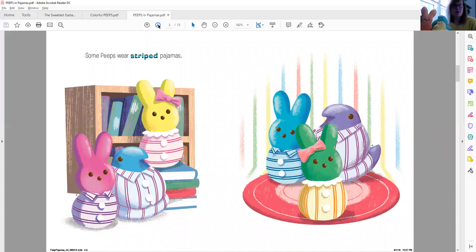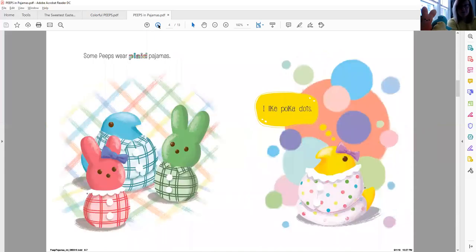Some Peeps wear striped pajamas — purple and orange and blue and pink, all different colored striped pajamas. And it looks like they might be getting their books ready for bedtime. Some Peeps wear plaid pajamas. 'I like polka dots,' the Peeps chick says.